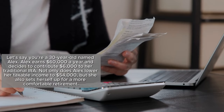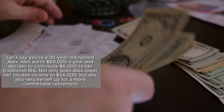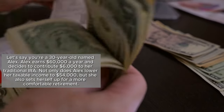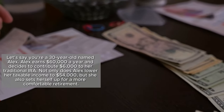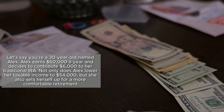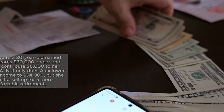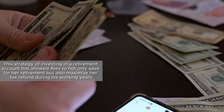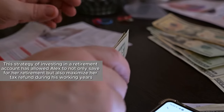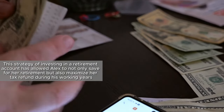Let's say you're a 30-year-old named Alex. Alex earns $60,000 a year and decides to contribute $6,000 to her traditional IRA. Not only does Alex lower her taxable income to $54,000, but she also sets herself up for a more comfortable retirement. This strategy of investing in a retirement account has allowed Alex to not only save for her retirement, but also maximize her tax refund during her working years.